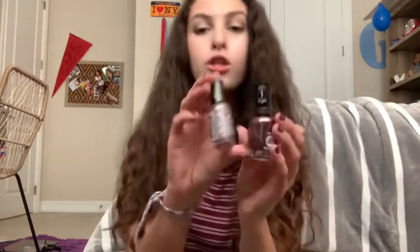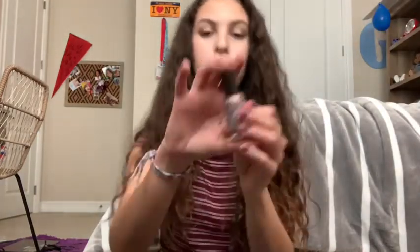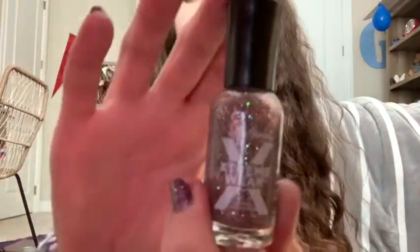Next, I went to Target and I got these two Sally Hansen nail polishes. The first one is this reflective silvery purple color in Adrenaline Crush and I thought it was so pretty. And then I got this one, which was a glitter in Strobe Light, and I used them together on my nails and I think they look so pretty.